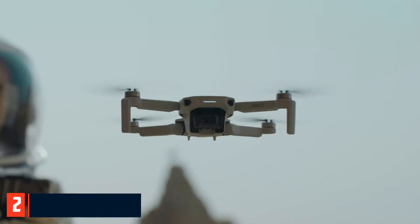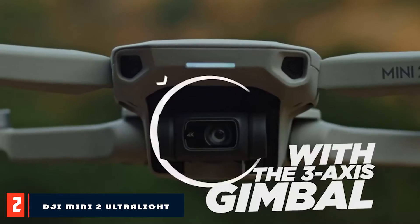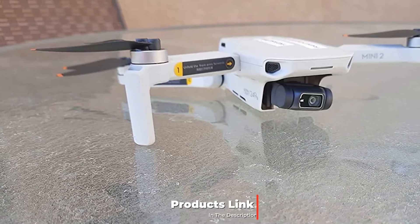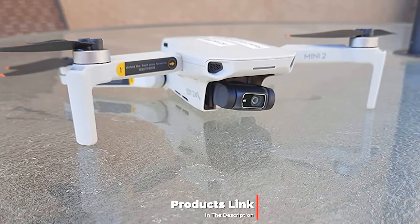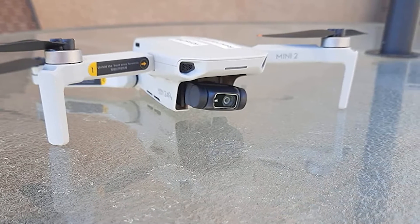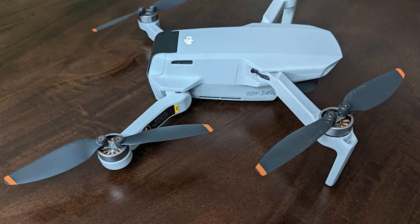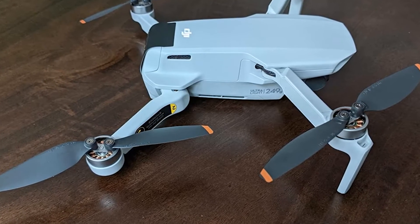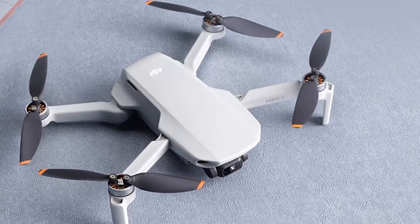Moving on to number 2, the DJI Mini 2 Ultralight and Foldable Drone. The Mavic Air 2S has great collision avoidance tech, but it's pricey. For a more affordable option, the DJI Mini 2 is the way to go. It flies better than its larger siblings, though wind gusts that wouldn't phase bigger drones like the Mavic 2 Pro will ground the Mini. The lack of collision avoidance sensors makes it a better choice for more experienced flyers.